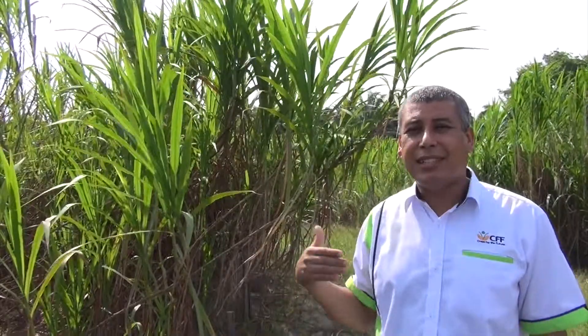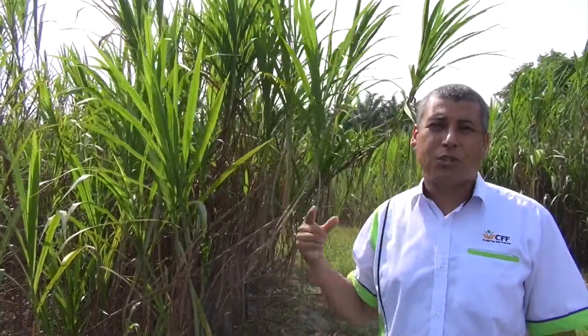This grass is used mainly as a fodder for cut and carry systems. It is also good as a source for second generation energy.